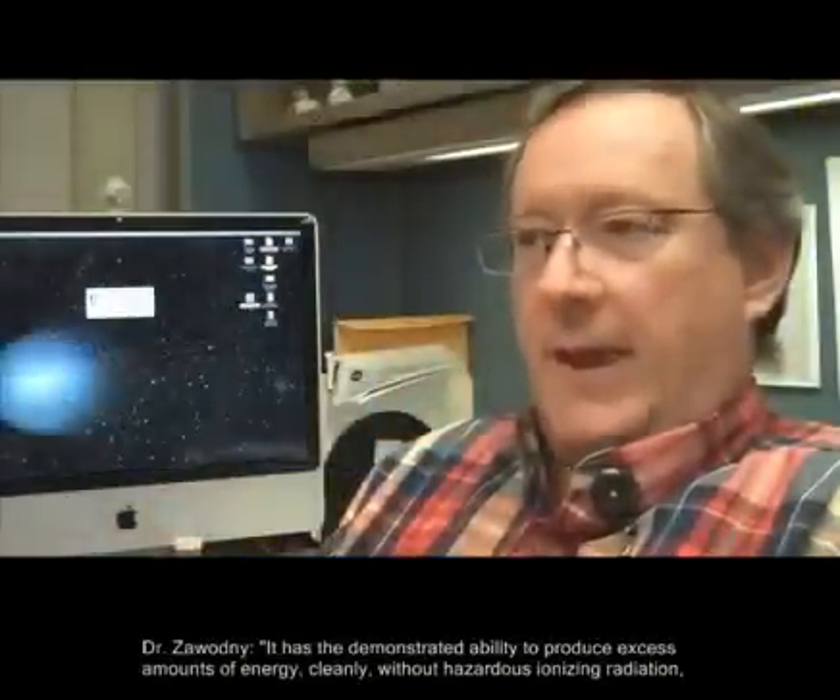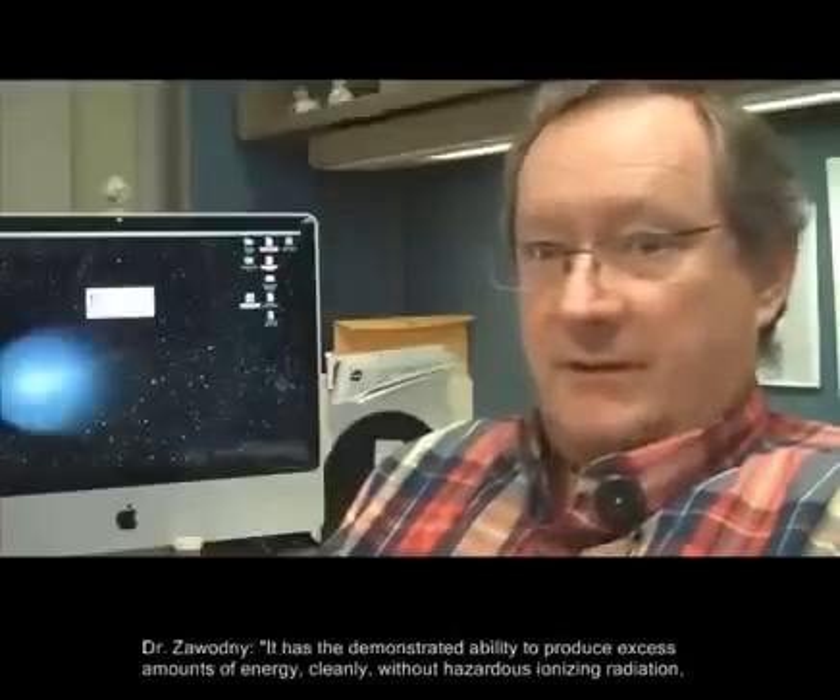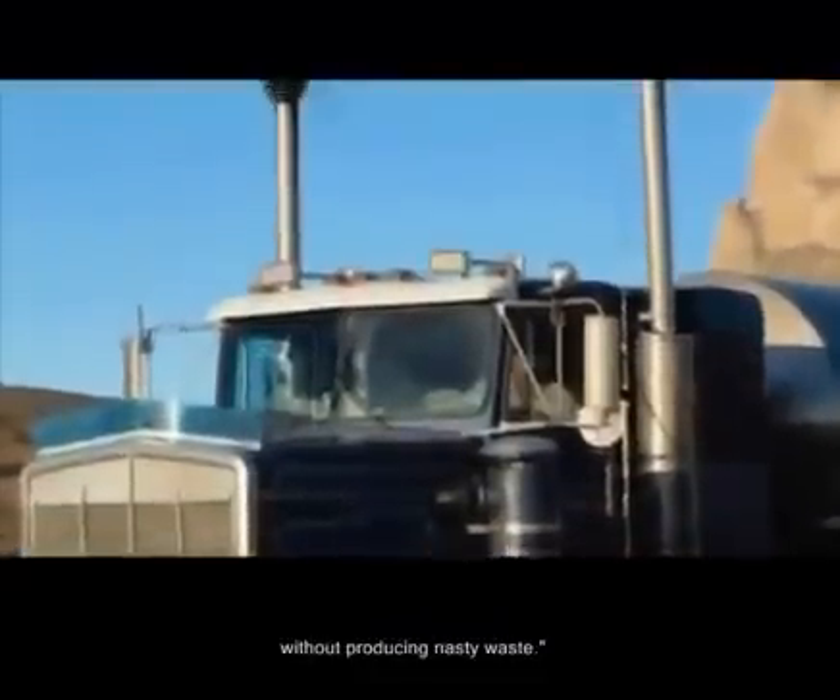It has demonstrated the ability to produce excess amounts of energy cleanly, without hazardous ionizing radiation and without producing nasty waste.